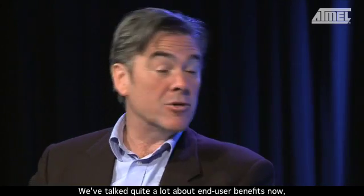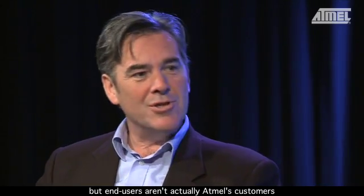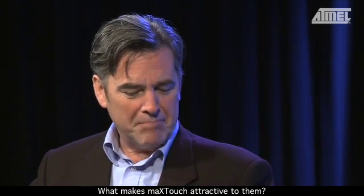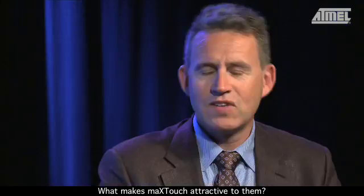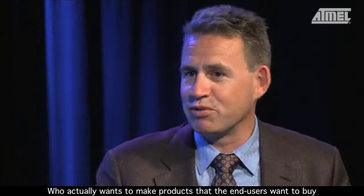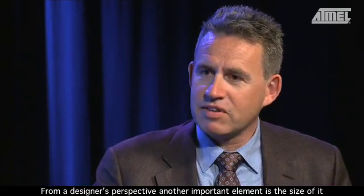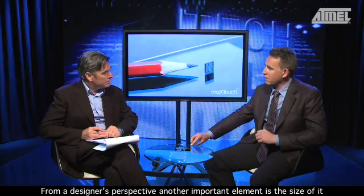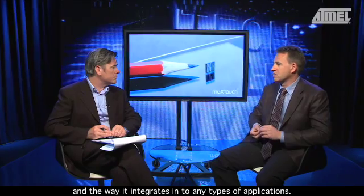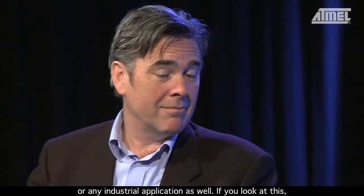We've talked quite a lot about end-user benefits, but end-users aren't actually Atmel's customers — the product developers and designers are. The end-user benefits are of course attractive to the designer as well, who wants to make products that end-users want to buy. From a designer's perspective, another important element is the size and the way it integrates into any type of application: cellphones, MP3 players, washing machines, or industrial applications.